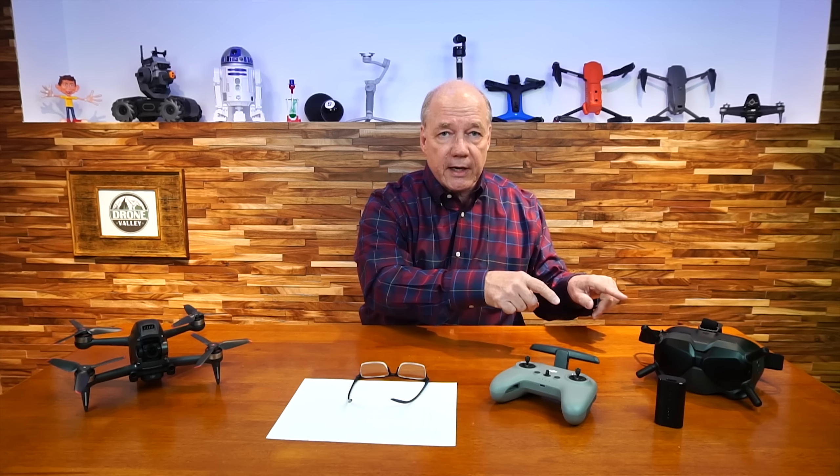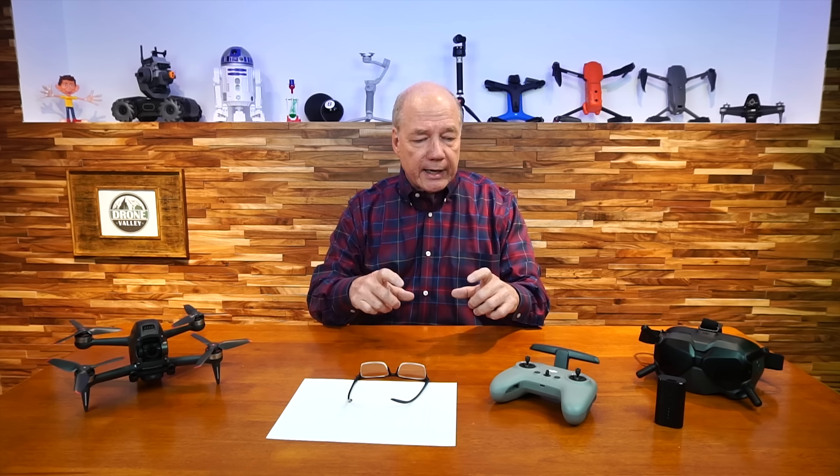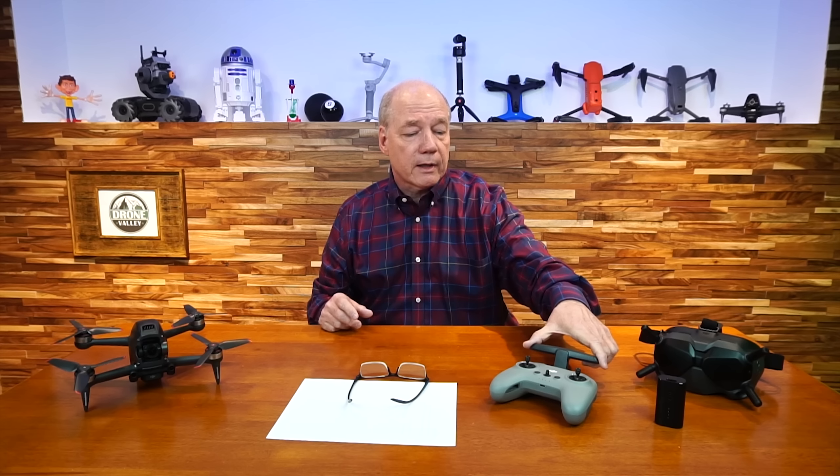With the FPV drone, you're connecting to the goggles and flying using the FPV functions inside them. You can connect it to your smartphone as a secondary monitor, but you can't really fly it with the smartphone on the controller. I think it would have been a bigger market if they'd added a smartphone attachment so you could choose to fly with the goggles one day and with the controller another, but you can't do it directly.